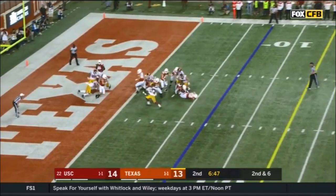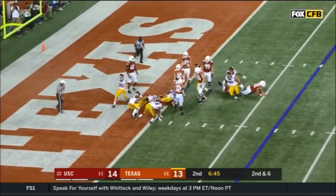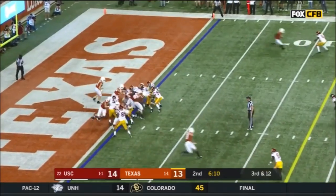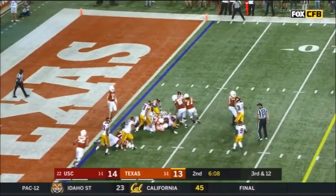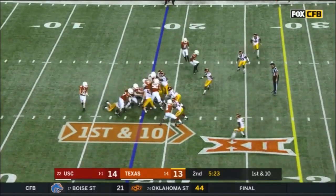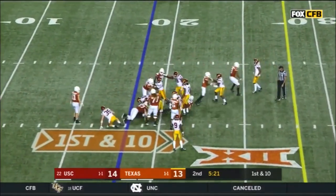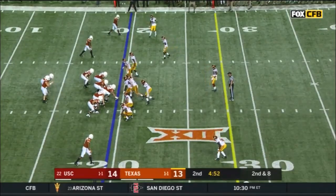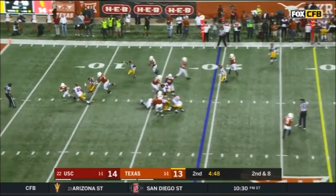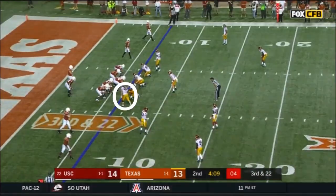Ellinger in trouble. Ellinger sacked. Third and 12 at the one. Hand it off — Young trying to squeeze through. Ellinger sprints out — in trouble again. Ellinger, and he's sacked.